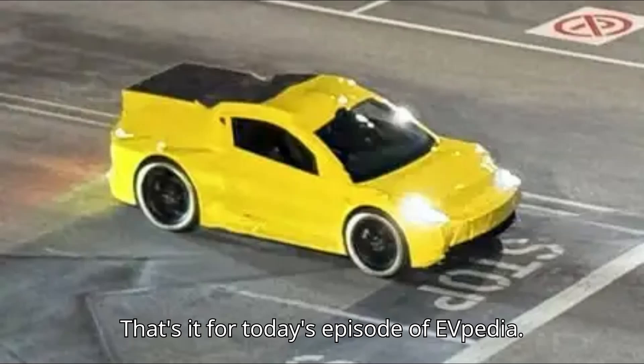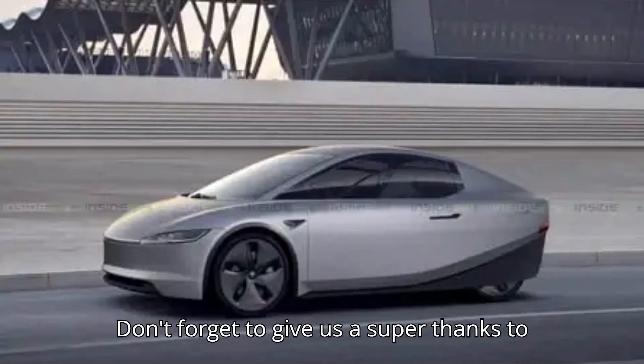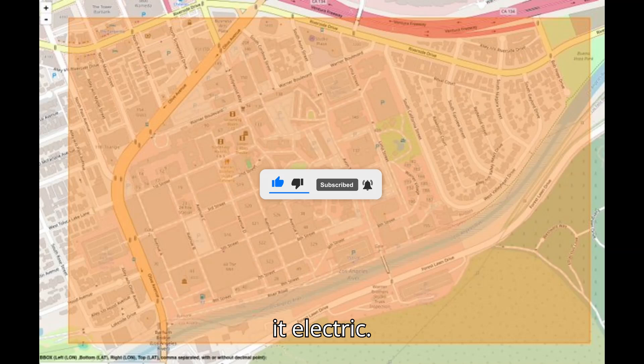That's it for today's episode of EVpedia. If you had fun, subscribe, like, and share your thoughts in the comments. Don't forget to give us a super thanks to support our channel. Thanks for watching and stay charged. Until next time, keep it electric!